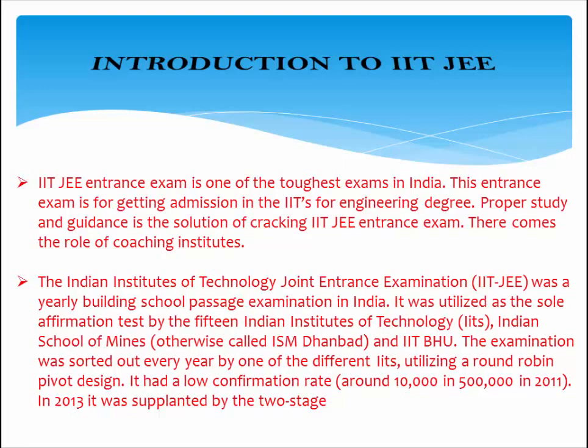The exam was utilized as the sole admission test by the 15 Indian Institutes of Technology, the Indian School of Mines, and IIT BHU. The examination was organized every year by one of the different IITs using a round-robin design. It had a low acceptance rate of around 10,000 out of 500,000 in 2011. In 2013, it was replaced by a two-stage process.